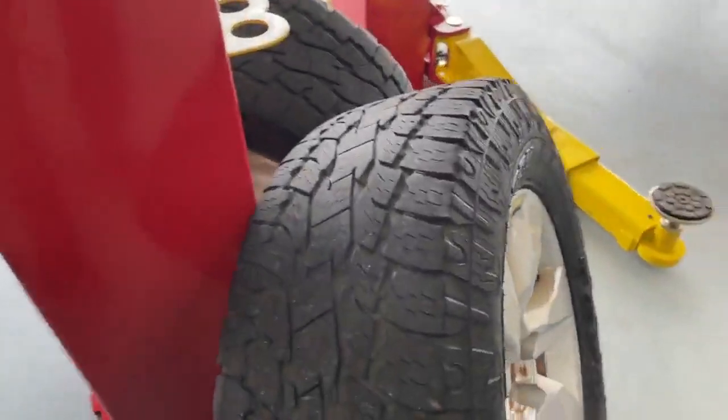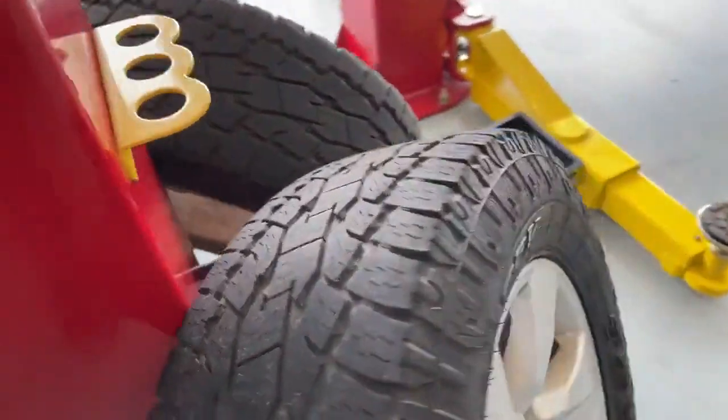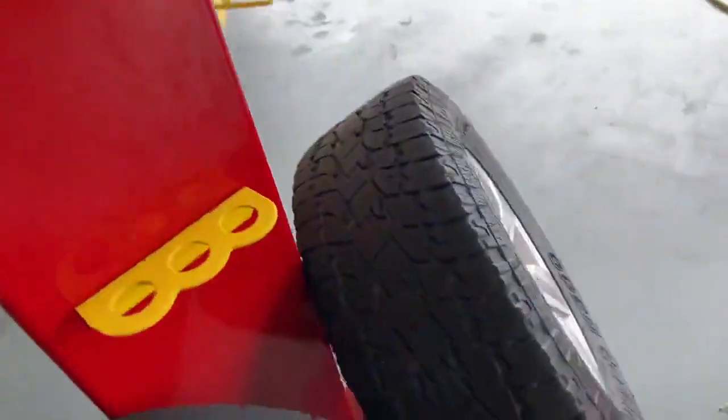Going through to the tires — they probably have about 50 to 60% tread left on both fronts and rears, so no issue there whatsoever.